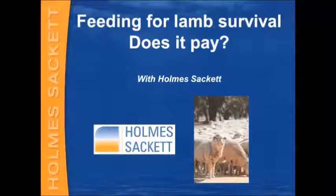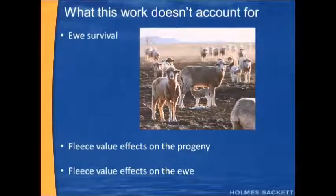So, Feeding for Lamb Survival — does it pay? I've done a bit of work to try and figure this question out, but I just want to make it clear up front that I'm not trying to answer the question with issues like ewe survival in mind.